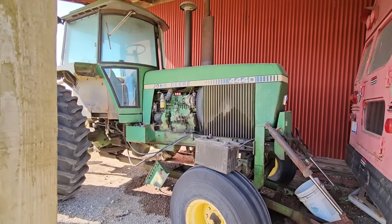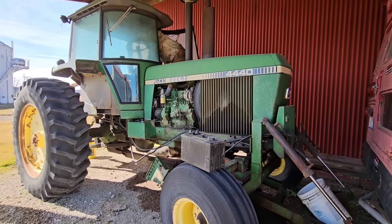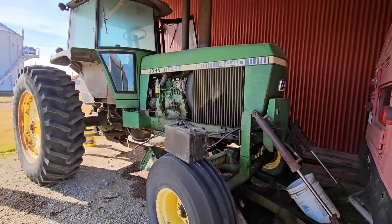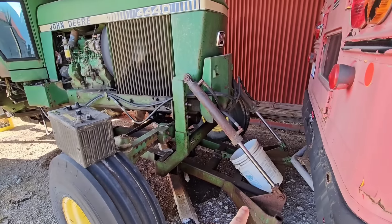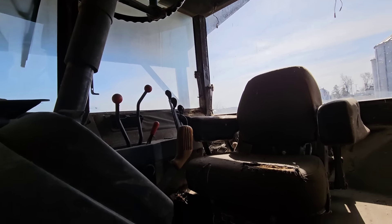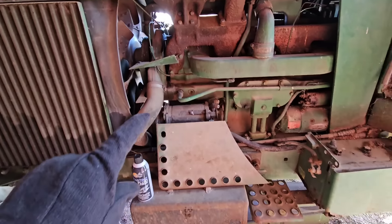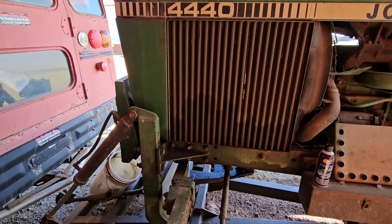Buddy's new project tractor — paid $7k for it. We'll see if we can get it started today and get it back to his place. It's been sitting for about 12 years, maybe a little more, maybe a little less. It's got duals as well, though they're not on it obviously, and a blade. The interior is not too horrible but a little rough. The little cab kit looks brand new. The engine's been overhauled — who knows when, but apparently allegedly it has. The fuel tank's got a leak in it.